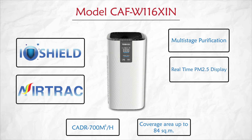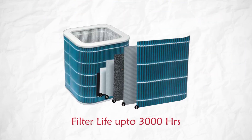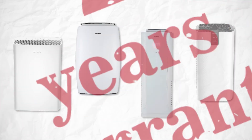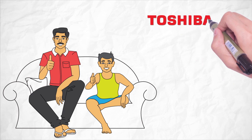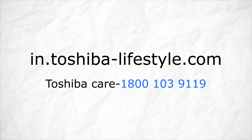Along with a real-time PM 2.5 display, it also has a gaseous pollutant indicator. Toshiba air purifiers have a filter life of up to 3,000 hours and two years of warranty. Toshiba ensures that you breathe clean and fresh air at home. Kindly refer to the website for more details.